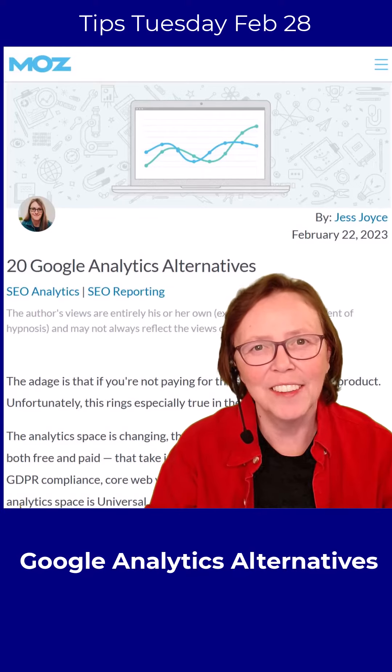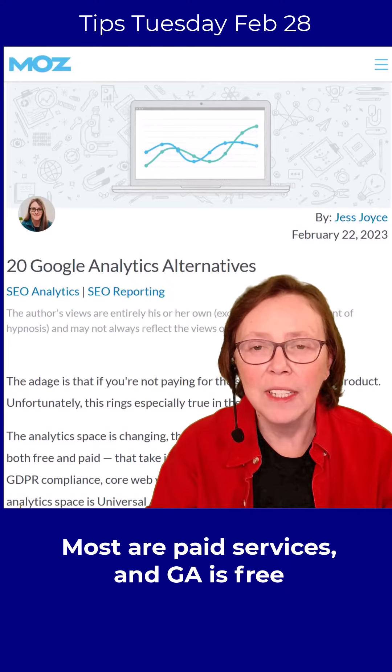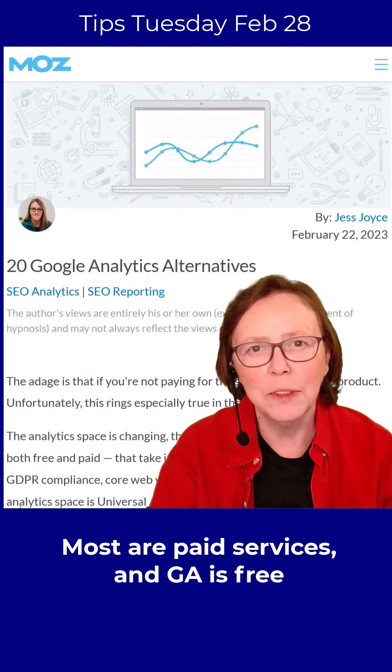Google Analytics is not the only game in town. The folks over at Moz put together a list of 20 Google Analytics alternatives. Now, most of these are paid services and Google Analytics is free, which is just one reason folks use it.